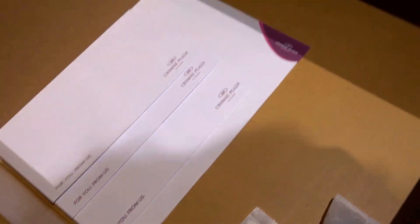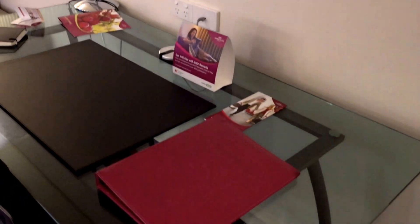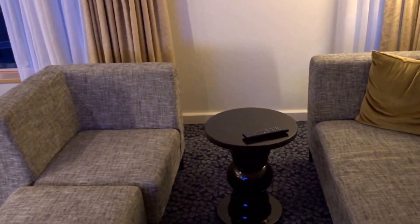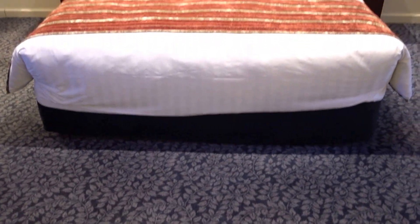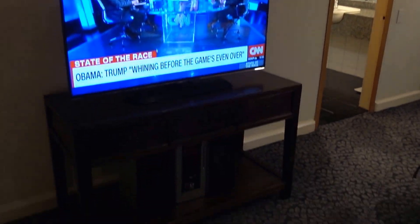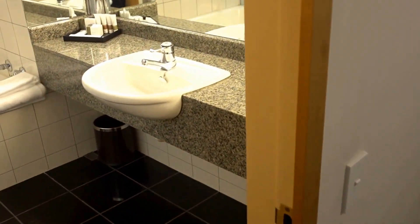Here we have a work desk. I don't like the fact that it's just facing the wall — I may have to reorganize this. Here we have the sitting area, which is a little bit weird, and quite a nice-looking bed. Of course we have a TV and a stereo machine as well.